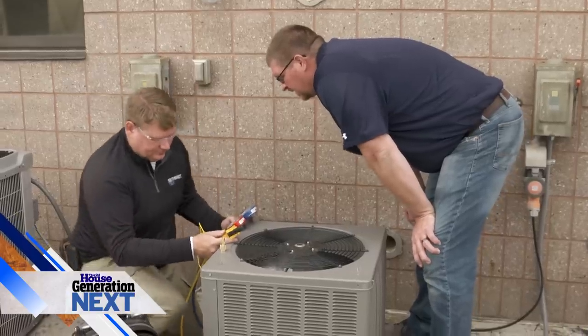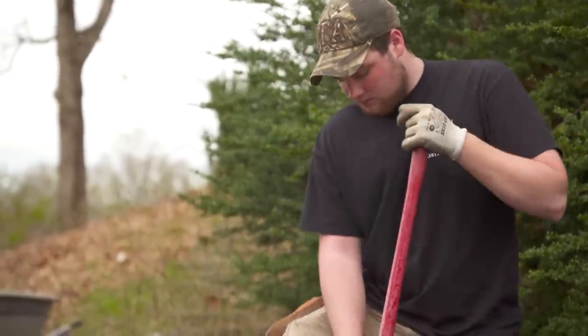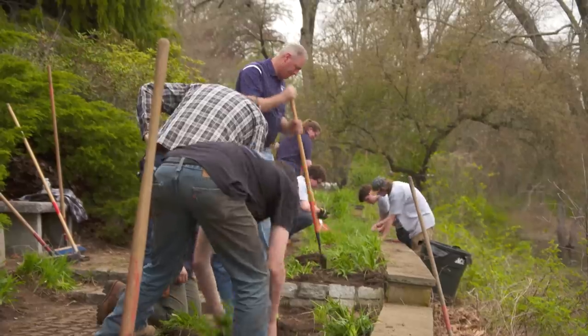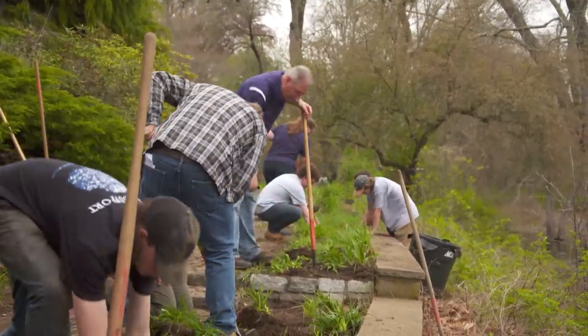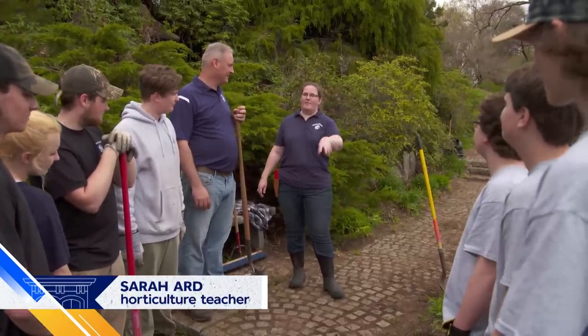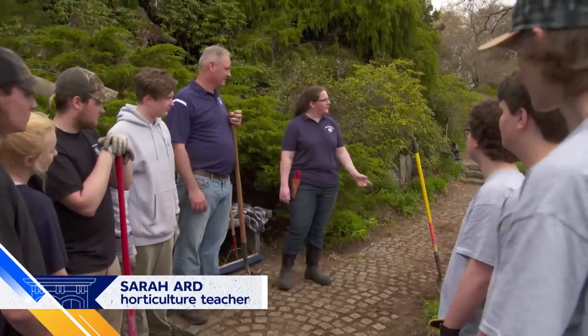As part of our Generation Next program, we are working with technical students from all over the country. Today we're working with horticultural students from Minuteman Tech in Lexington, Massachusetts. The National Park Service has asked for their help in restoring a historic flowerbed, and I'm going to give them a hand. Today we're going to be taking these daylily clumps and dividing them, then expanding them down the walkway to fill in more spaces. And to help us out is Roger Cook.